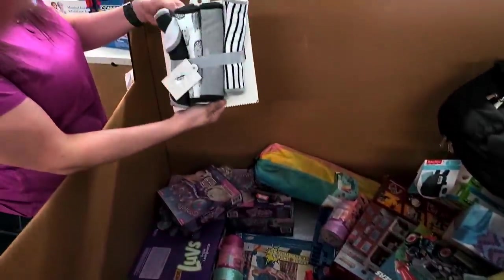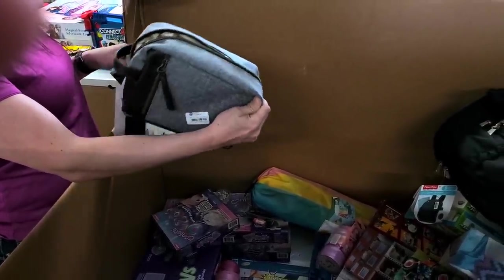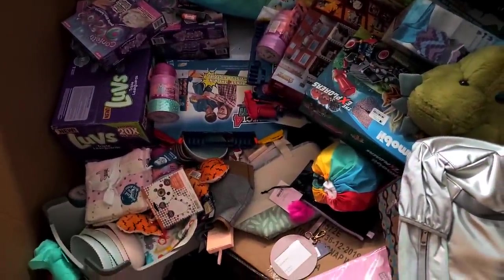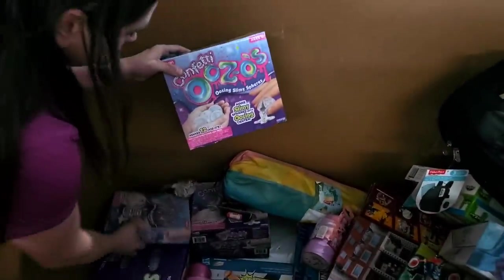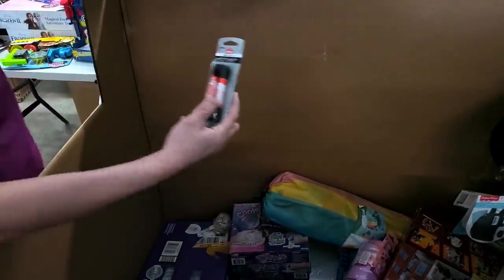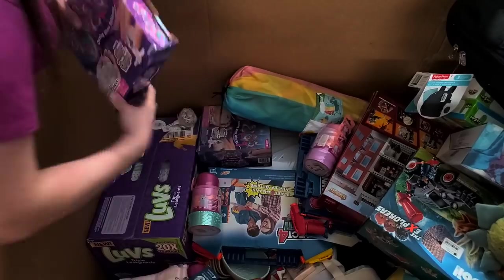Little receiving blankets, a little makeup bag — Goodfellow, that's usually a men's brand, like a shave kit bag. My tables are getting full! Confetti Ooze — oozing slime spheres, they make spheres with an oozing center. Some more dress shoelaces and more ooze slime stuff.